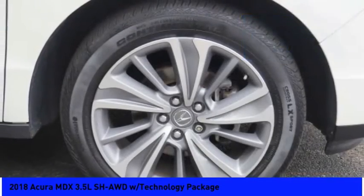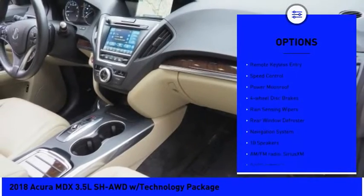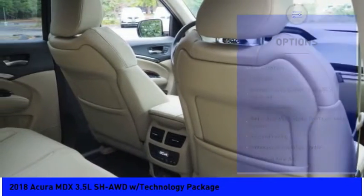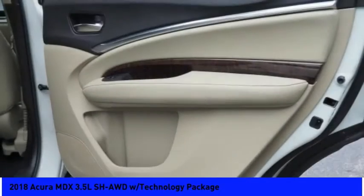Here are some of this vehicle's great options: electronic stability control, power lift gate, brake assist, traction control, remote keyless entry, speed control, power moonroof, four-wheel disc brakes, rain-sensing wipers, rear window defroster.